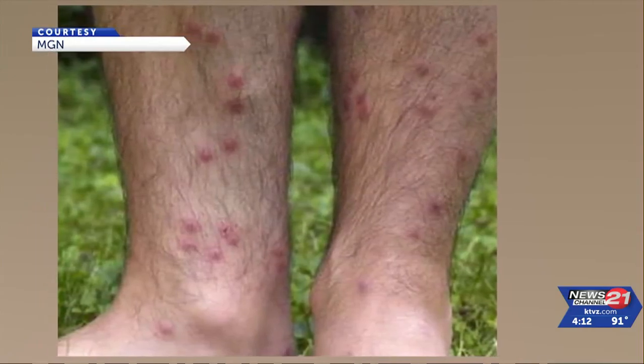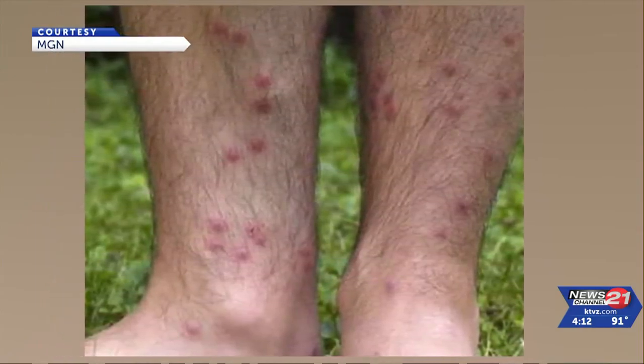The symptoms from swimmers itch include a small red rash on the skin and itching. One of the ways you can cut down is when you get out of the water, rinse off your legs — the part that's maybe been in the shallows — with some clean water, and towel off very vigorously. That friction will tend to break off those that haven't gotten all the way into your leg.